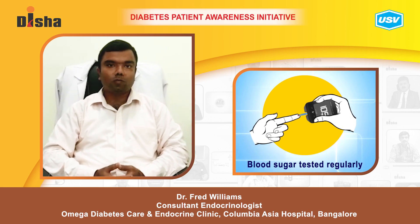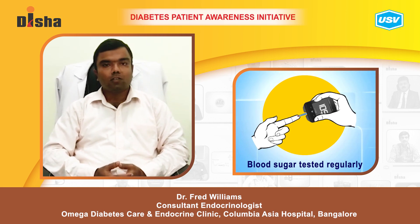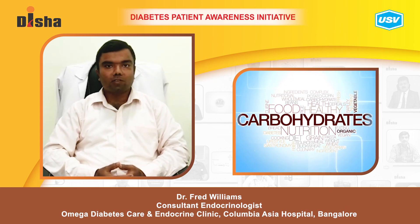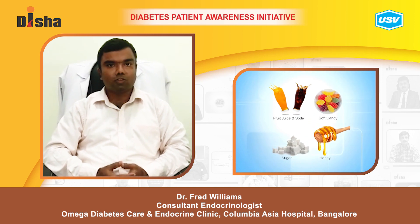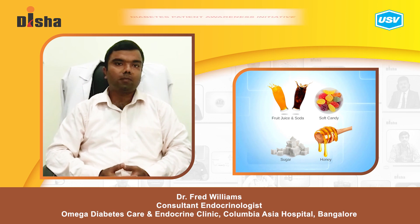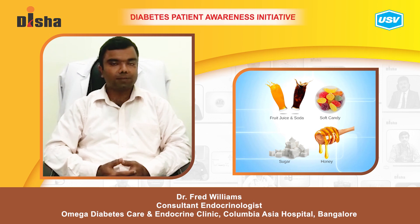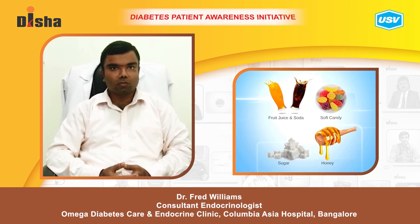If you do not have access to a glucometer, assume that it is hypoglycemia and go ahead and treat it. Correction of hypoglycemia involves taking about 15 grams of carbohydrate, best taken as simple sugar — about 3 teaspoons of sugar, or about 100 to 150 ml of any juice (not diet drinks), or 3 to 4 glucose tablets.